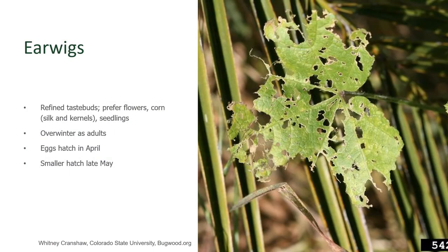Earwigs are omnivores. They eat a lot of different things, and what they really like are soft plant tissues. When they get hungry, they start attacking leaves of plants, especially the softer leaves like you see here, and they will eat it down, skeletonizing it and leaving the plant decimated by their feeding. Some of the plants they particularly like are squashes, basil, and beans. We'll find them in things like ears of corn or in flowers because they have a penchant for tight places.